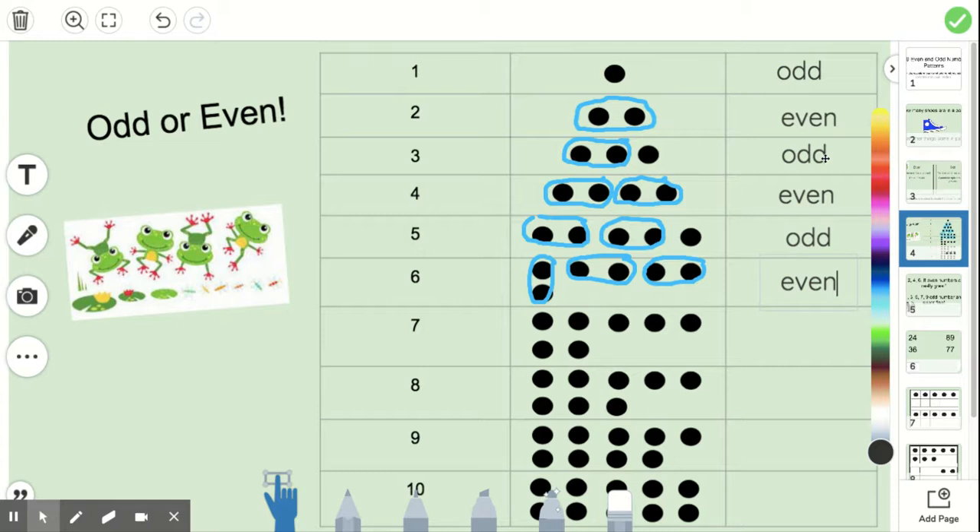Have you noticed there's a pattern going with our numbers? Odd, even, odd, even, odd, even. I wonder what our next one will be. Let's circle the pairs going around — and we have one left out, so that means that number is going to be odd. What do you notice? It goes every other one. So I can guess the number eight is going to have enough pairs — I think it's going to be even based on the pattern. Wonderful, it is!